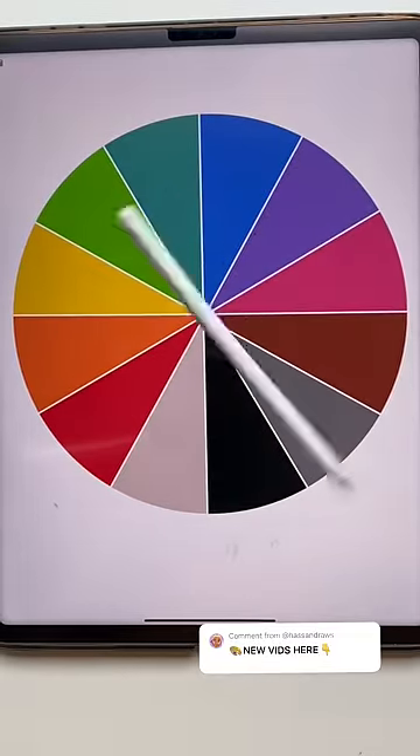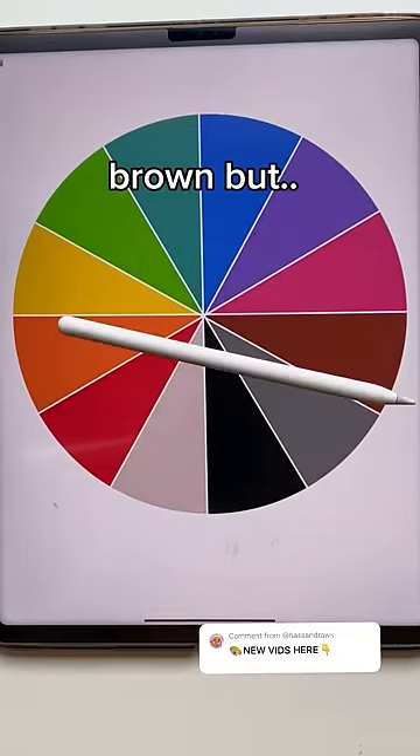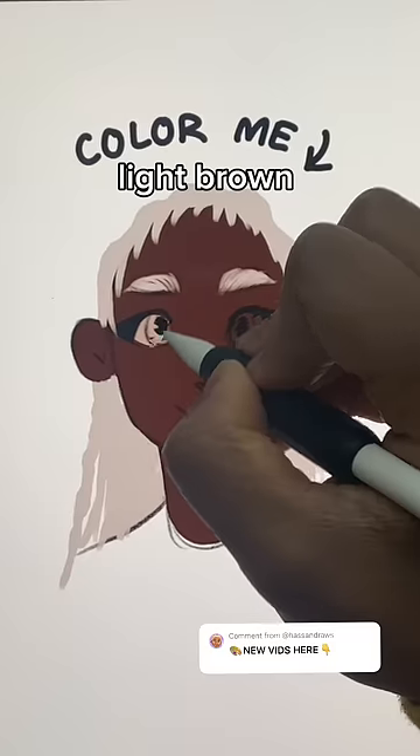Eye color. Brown — but what shade? Light brown.